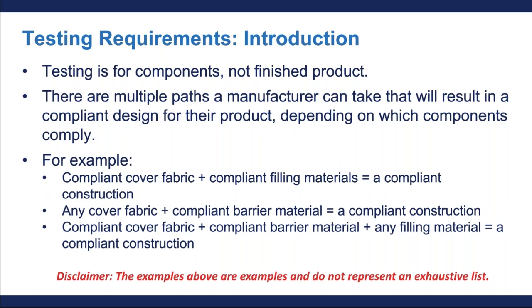I just want you to keep in mind that the examples used here represent general approximations and don't represent an exhaustive list of compliant constructions. We're going to talk a little bit more about compliant constructions again later in the presentation, but please refer to the text of TB117-2013 for a detailed description of each component's test method, the places that a barrier must be located for it to be compliant, and the various paths that will result in a compliant design.